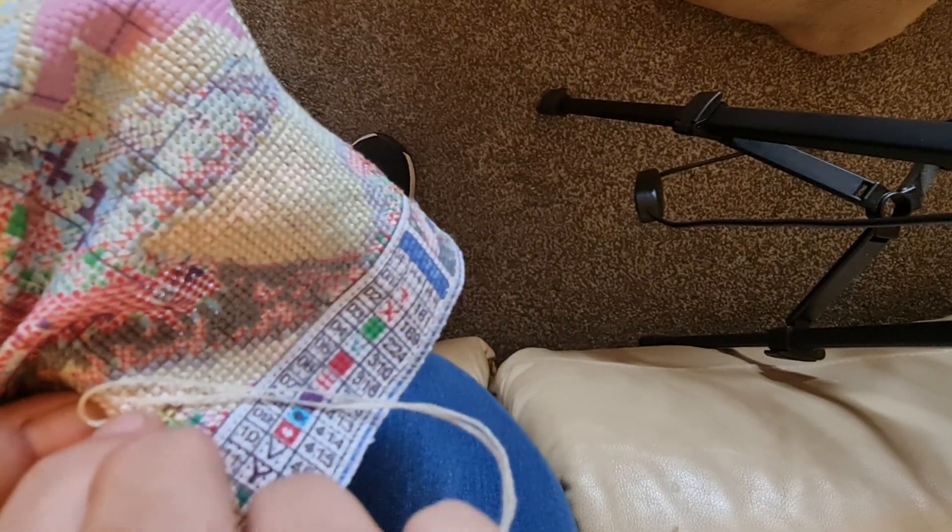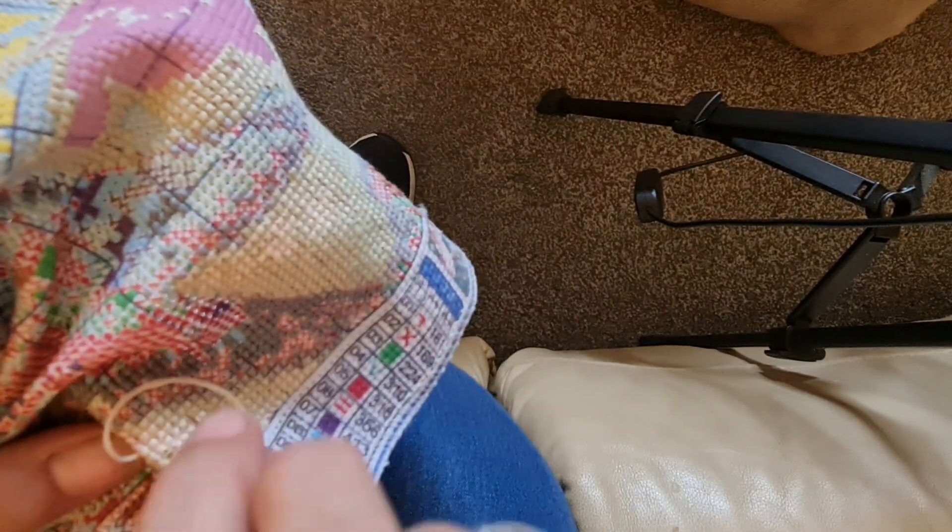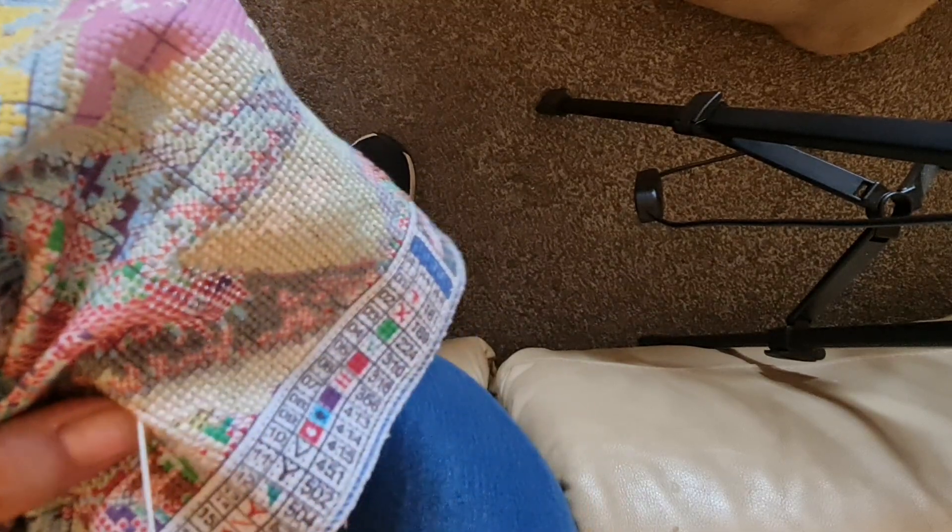Oh my goodness, get in there! So this is not too difficult to do the sewing method on because it's not so compacted with stitches, but when you get sort of close in it becomes more difficult.